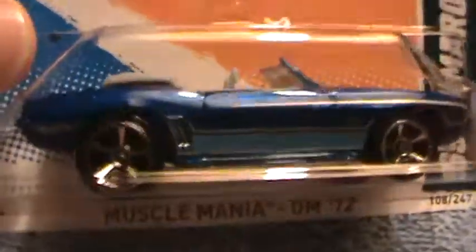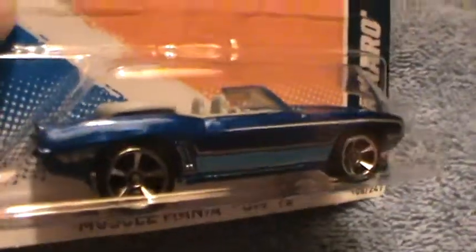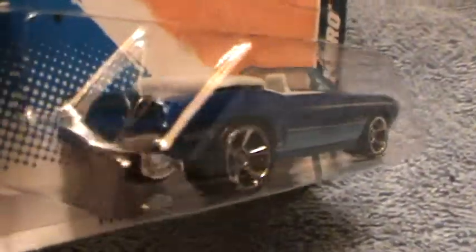69 Camaro Muscle Mania — GM made some beautiful Muscle Mania cars this year. This is the blue one, and then we have a dark colored one, almost black, with the copper tempo trim. This one's blue; I'll do the next one after I do this one.